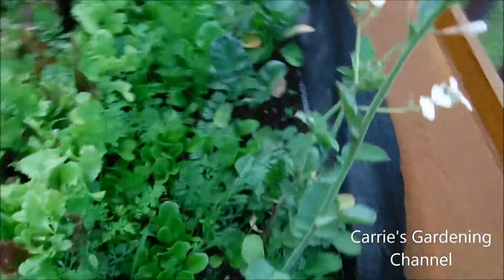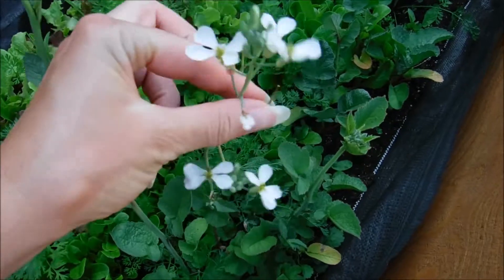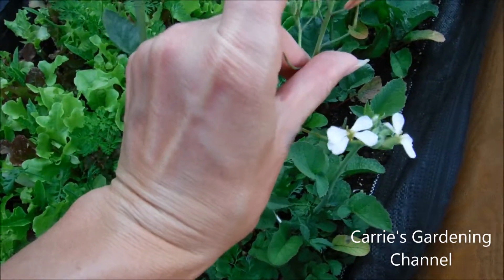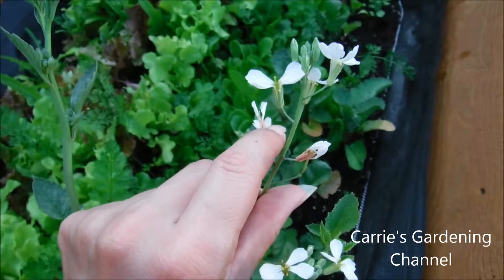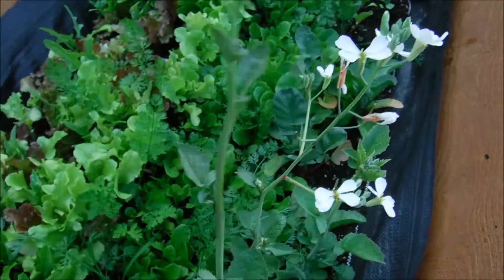My radishes over here are blooming, so I can get the seeds off of the cherry bells. This one here is spent now, so I'm just going to be waiting for the seed pod to come on it.